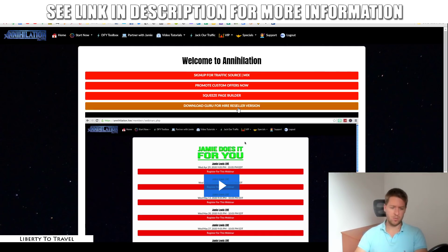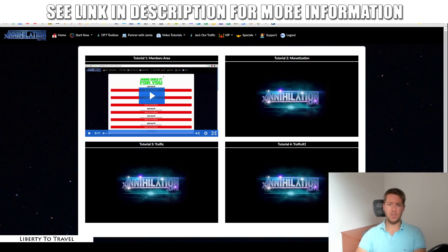You can use this squeeze page builder to start doing that. Then there's the 'Download Guru for Hire Reseller Version,' which is another extra bonus thrown in on top. Then we have the rest of the membership — some of this is the upsells, like the DFY Toolbox and Partner with Jamie. Those are things like his weekly webinars and a done-for-you toolbox where they set everything up for you. I'll cover the upsells in a minute. The main part of Annihilation is the things I just showed you and the video tutorials. When you go to the video tutorials, you're going to learn how to set everything up.